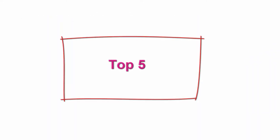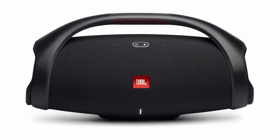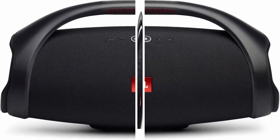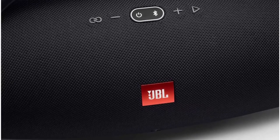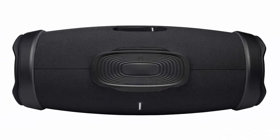Top 5: JBL Boombox 2, Portable Bluetooth Speaker, Powerful Sound and Monstrous Bass, IPX7 Waterproof, 24 hours of playtime, Powerbank, JBL Party Boost for Speaker Pairing, Speaker for Home and Outdoor, Black. Powerful JBL Original Pro Sound and Monstrous Bass: get the loudest, most massive JBL Original Pro sound on our most powerful portable JBL Boombox 2 speaker. It pumps out powerful, deep bass just like in clubs powered by JBL.